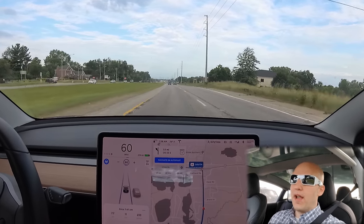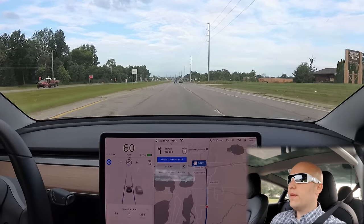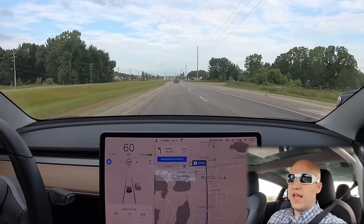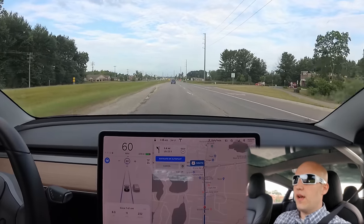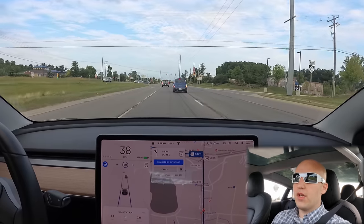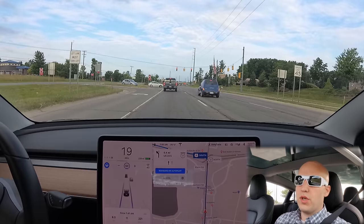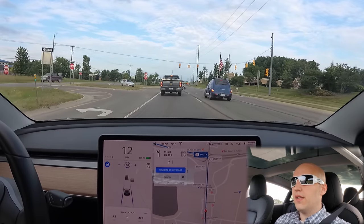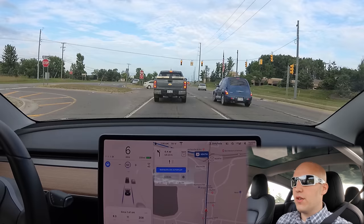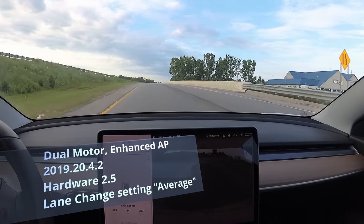I'll be paying full attention and won't do anything dangerous. If there's a safety issue I'll take over, but if I have to intervene at all, the test is over and the car fails. I'll put all the info about my software and settings — following distance, speed — in the description. Let's get on the highway and see if we can make it 25 miles with zero interventions.